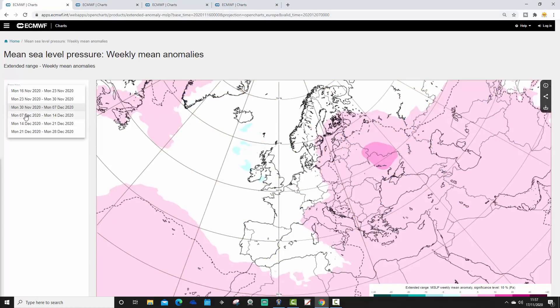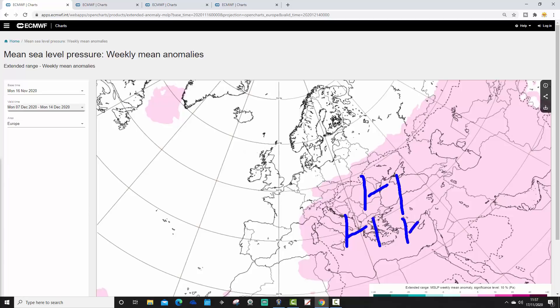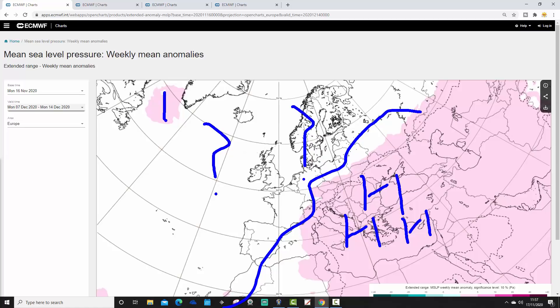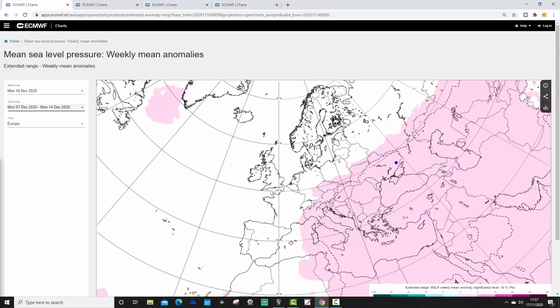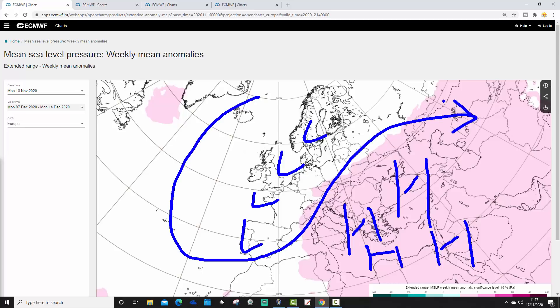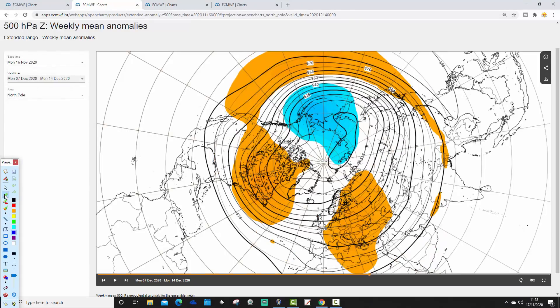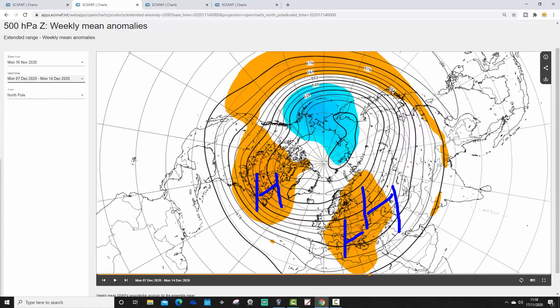Finally, week four mean pressure anomaly covers the 7th to the 14th of December. Overall, the ridge is again more towards the eastern and southeastern side of Europe. There are hints of a little high pressure south of Greenland, with the ridge over the east of Europe. The week four 500-millibar height anomaly shows ridges in the east and possibly a trough of low pressure placing Ireland and the UK on the colder side of the jet stream.